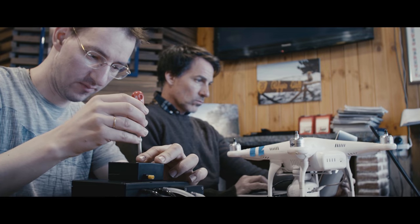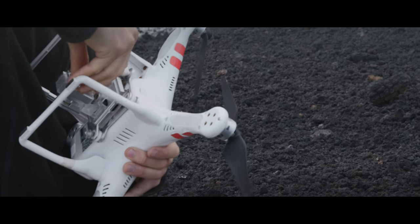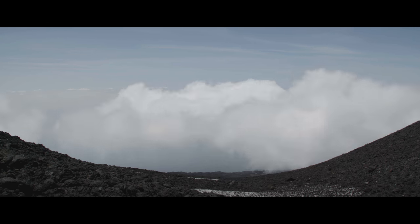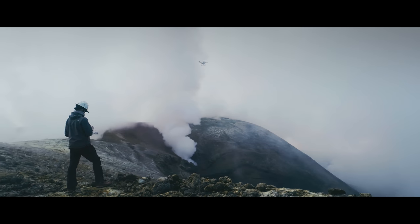My first expedition to Mount Etna was with a Phantom 2 Vision. I didn't think it would fly above 3,000 meters, especially in winds which were upwards of 20 kilometers per hour. I put the thing in the air and it flew beautifully. That gave me the idea — wow, this is going to work.